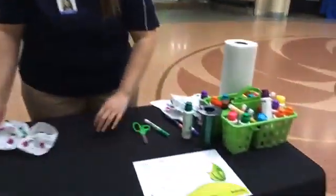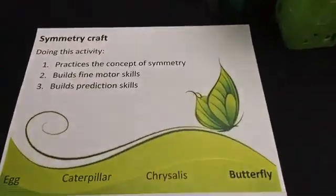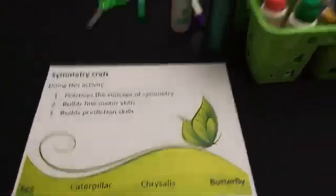Doing this activity practices the concept of symmetry, builds fine motor skills, and builds prediction skills. Thank you everybody for joining us today. We went over a lot of vocabulary words — we talked about the life cycle of a butterfly and learned the words egg, caterpillar, chrysalis, butterfly. We saw the proboscis, the tongue on the butterfly. We also talked a lot about symmetry — the things that are the same on either side. Tonight, go around the house and find things bigger than a dinner plate, or smaller than a penny. You can play the symmetry game with someone in your house, or make a butterfly and hang it up in one of your windows. We really appreciate everybody tuning in — we'll have more resources, take care of each other, and see you all soon.